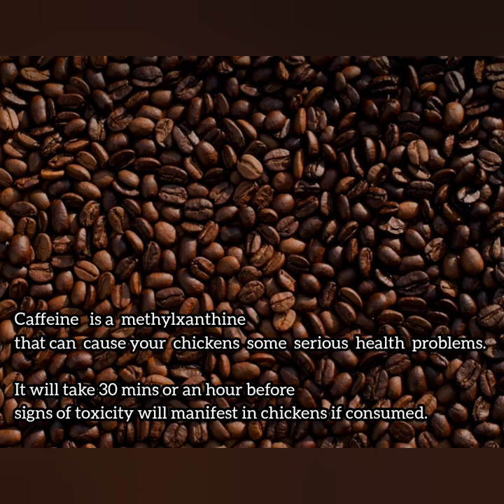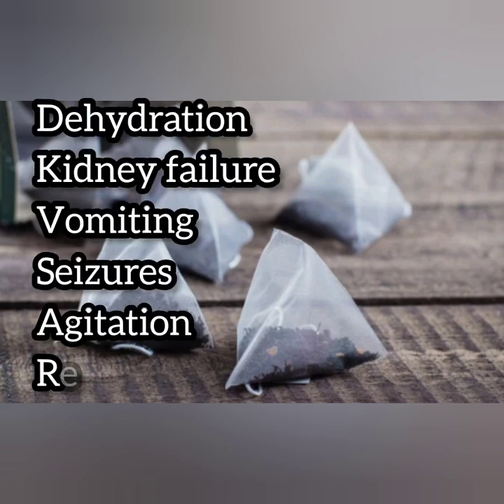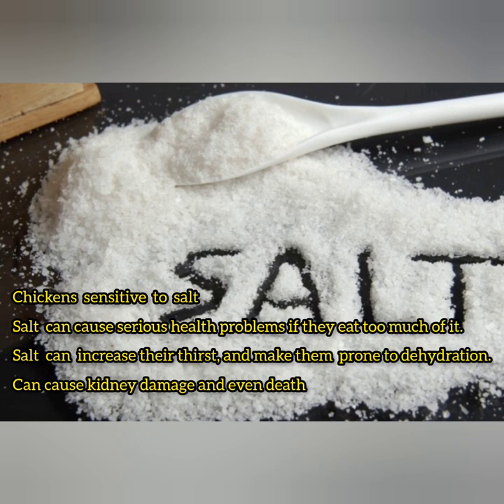Coffee or tea bags — most people try to give their chickens coffee or tea bags. I would not say it's bad if given in very little quantities, however coffee contains metals and tannins which are not good for the health of your chickens. Some issues that can arise include dehydration and kidney failure, among others, so I advise you to stay away from it.